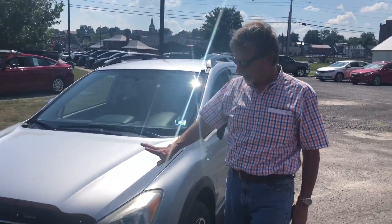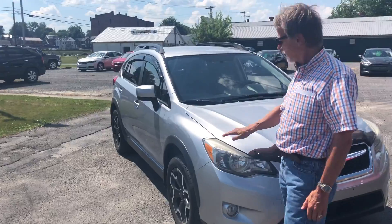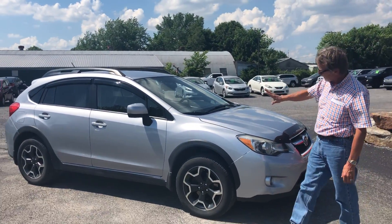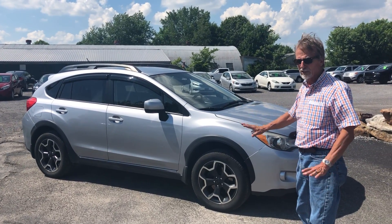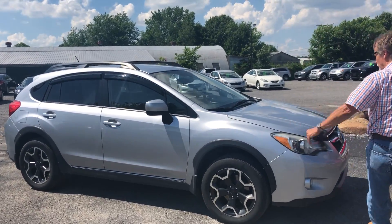Kirk Johnson here. 2014 Subaru Crosstrek. We love the Crosstrek at Kirk Johnson Auto Sales. This is a 116,000 mile, fully serviced, fully warranted Subaru. It's going to last you a long time. Lots of nice features. Come on inside.